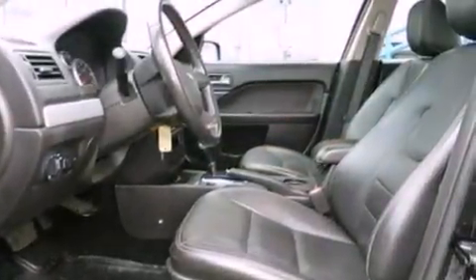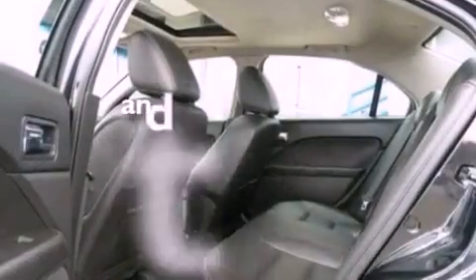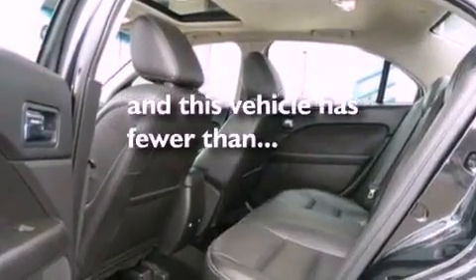Also included are a security system, dusk-sensing headlights, heated side view mirrors, and this vehicle has less than 69,000 miles.